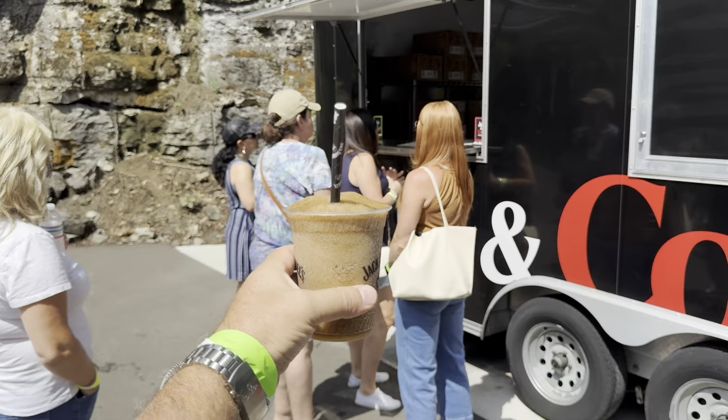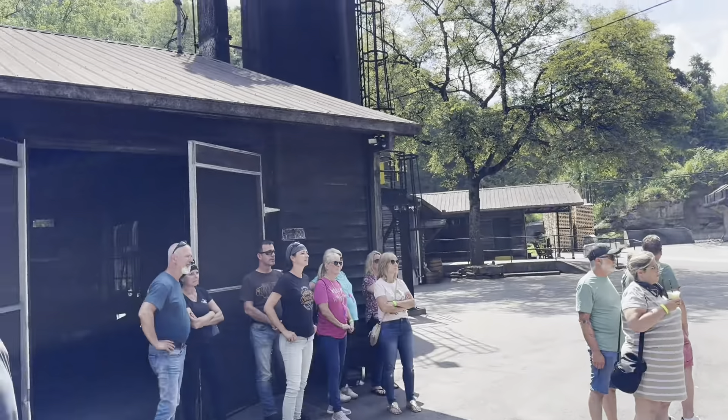If you can select to get the slushie, get the slushie. It's amazing.